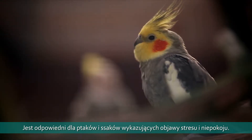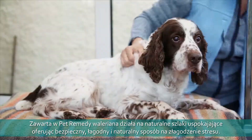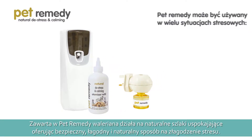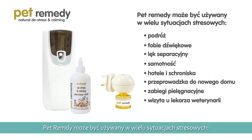Pet Remedy is a natural de-stress and calming treatment and will help all mammals and birds. Valerian actives mimic our own pets' natural calming mechanisms, offering a safe, gentle, and natural way to help reduce stress and help them become more attentive and receptive.